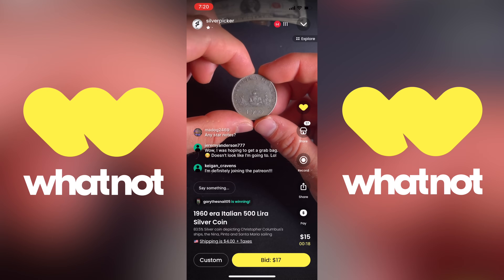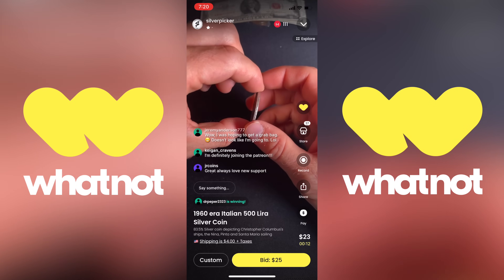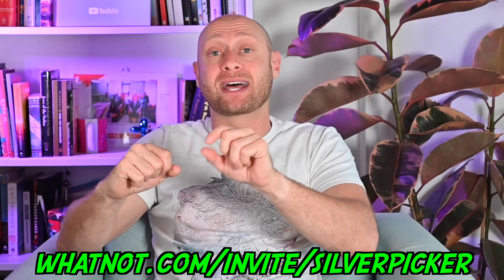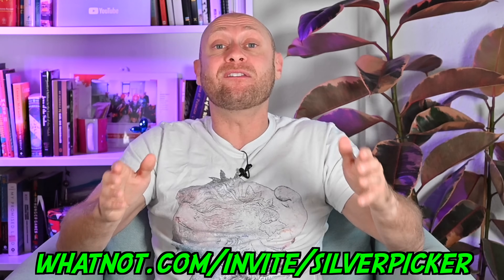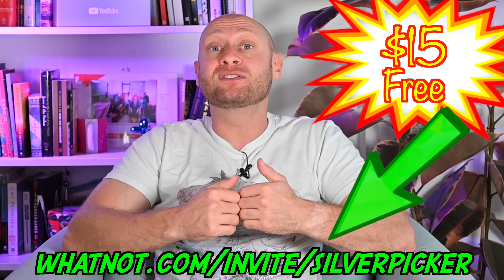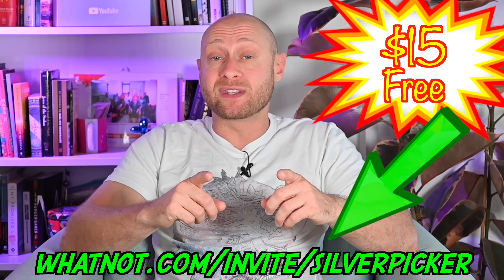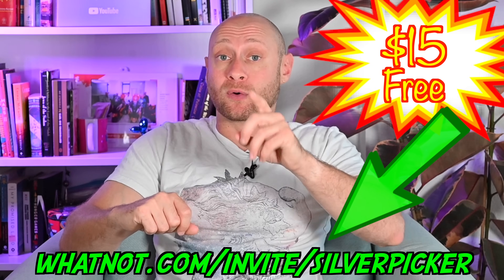WhatNot is an incredible live video auction platform in which bidders and sellers come together in real time to buy and sell all sorts of cool collectibles. I'm mostly into coins and precious metals, but they've got trading cards, sports cards, comic books, video games, even sneakers. Basically, if you collect it, they've got it. If you use my link — whatnot.com/invite/silverpicker to download the app — not only do you get access to this incredible platform for free, but you also get $15 in WhatNot credit to spend on anything you want. At all of my auctions I always have tons of silver coins in the buy it now for just $15 or less, so you're all but guaranteed to get free silver coins just by using my link. Don't sleep on this deal — get your $15 for free. Download the WhatNot app at whatnot.com/invite/silverpicker.